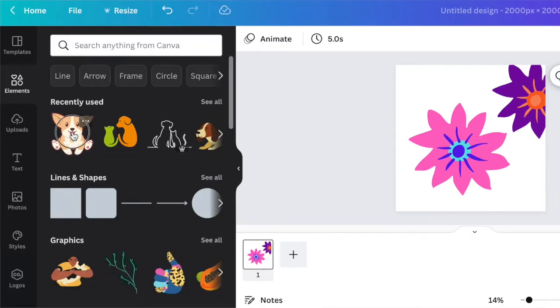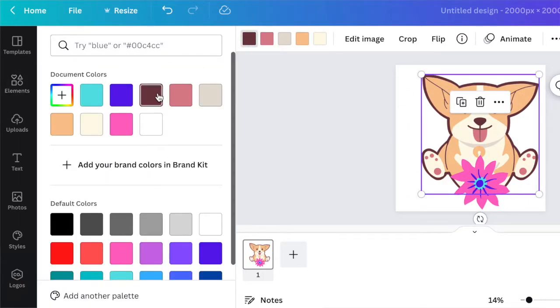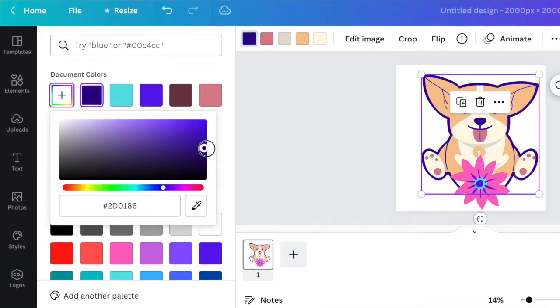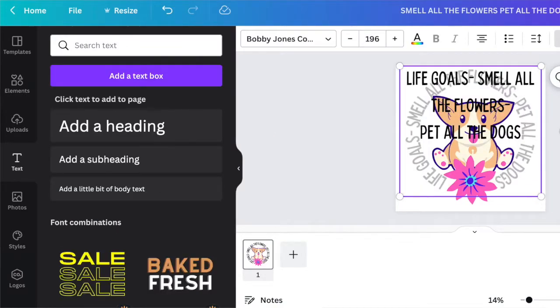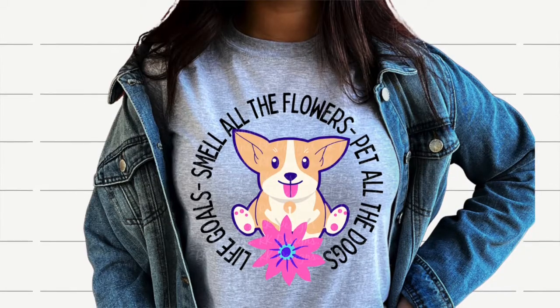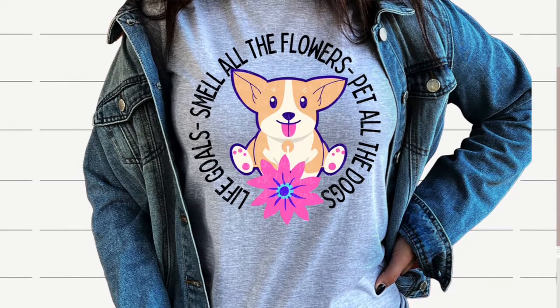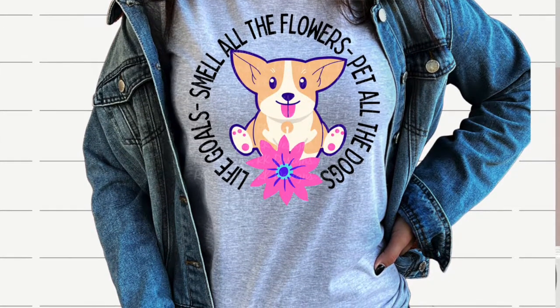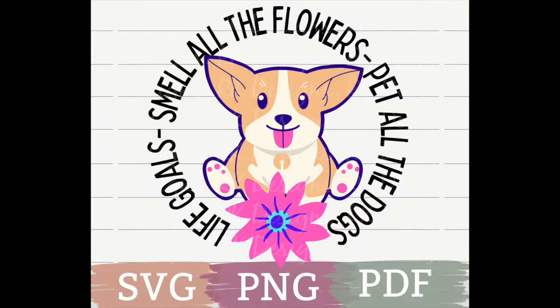Let's go over to the Canva elements and create a new design. Let's grab this cute little dog right here, and just real quickly, let's add the flower to it and a cute little font. Let's create a shirt that says 'life goals — smell all the flowers and pet all the dogs.' Look how cute that turned out! And now instead of only selling one file type, you can save this as multiple files. You can save this as a PNG file, an SVG file, and as a PDF file. Then upload it to Etsy all in one listing, reaching multiple buyers.